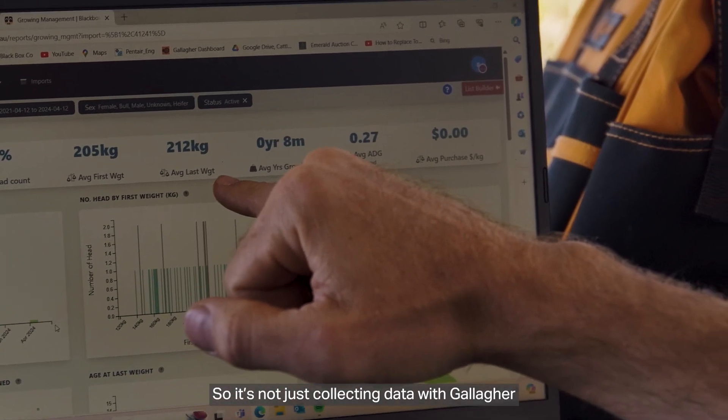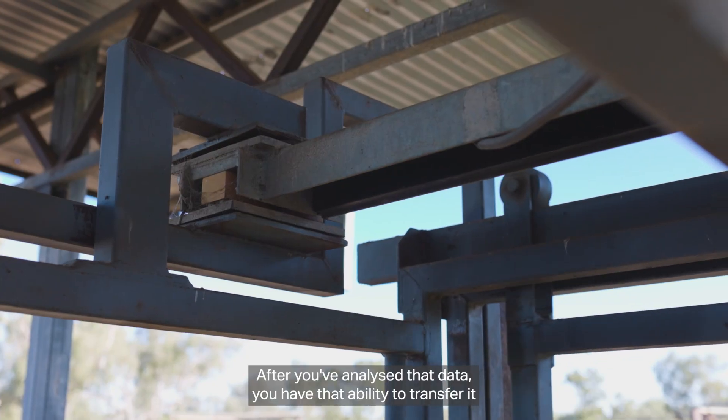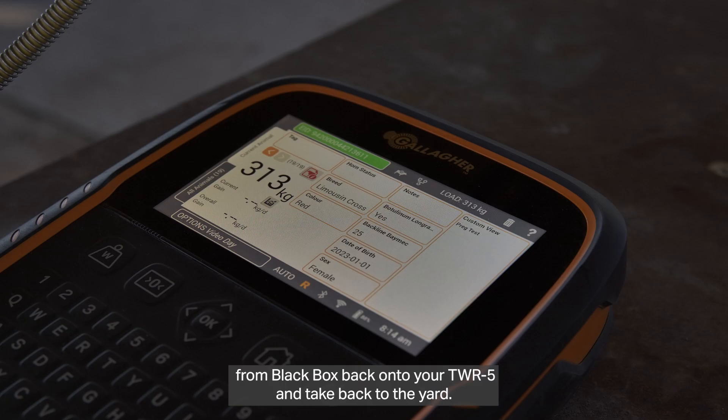It's not just collecting data with Gallagher and uploading to Black Box — after you've analysed that data you have the ability to transfer from Black Box back onto your TWI-5 and take it back to the yard.